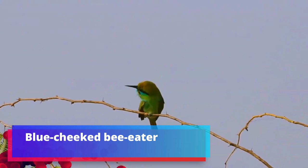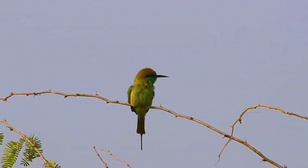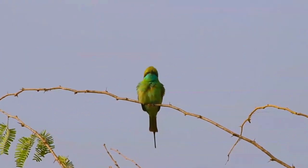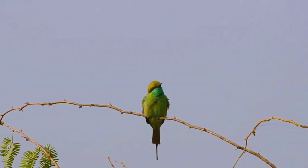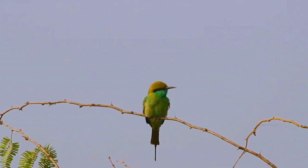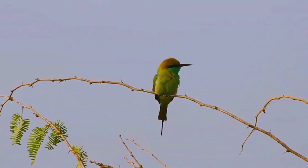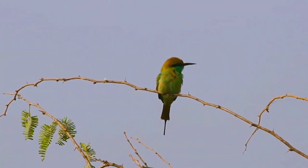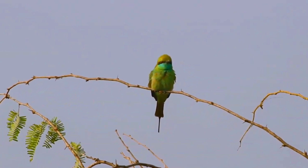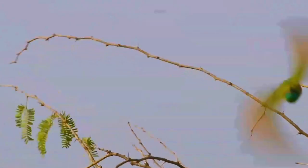The blue-cheeked Bee-eater is a near-passerine bird in the Bee-eater family, Meropidae. It breeds in northern Africa and the Middle East, from eastern Turkey to Kazakhstan and India. It is generally strongly migratory, wintering in tropical Africa, although some populations breed and live year-round in the Sahel. This species occurs as a rare vagrant north of its breeding range, with most vagrants occurring in Italy and Greece.